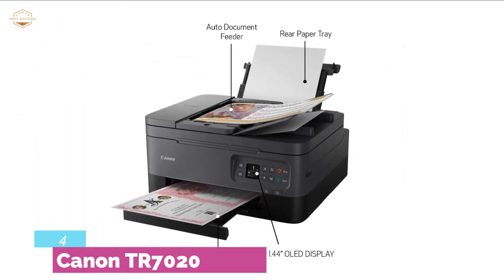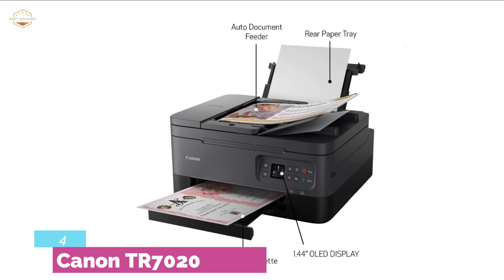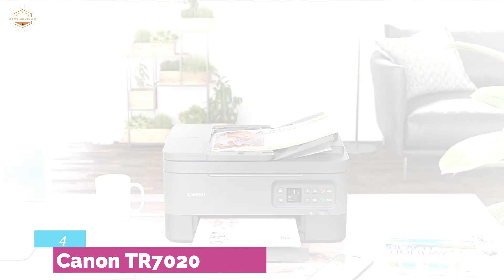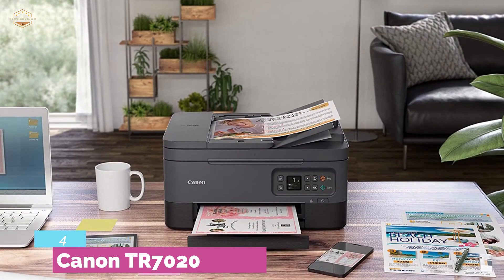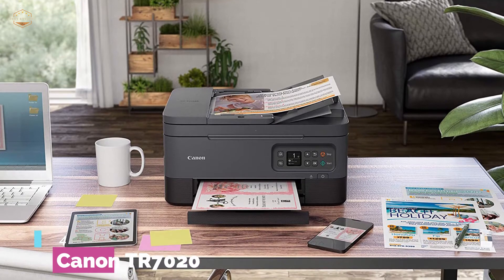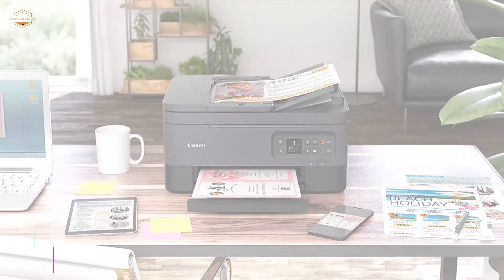Designed with a 1.44-inch OLED display that offers a clear view of information to copy, print, scan, and other features as needed. The LED status bar helps you see the printer status. Unlike other printers, you can use this printer with the Canon Print app.